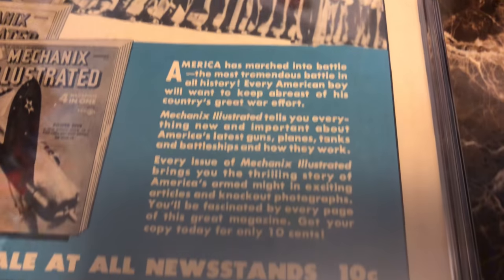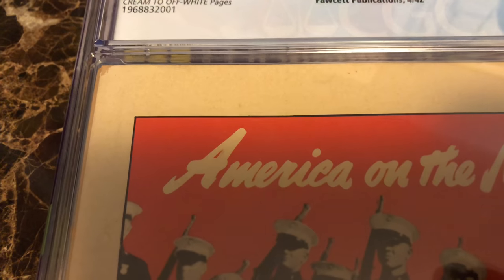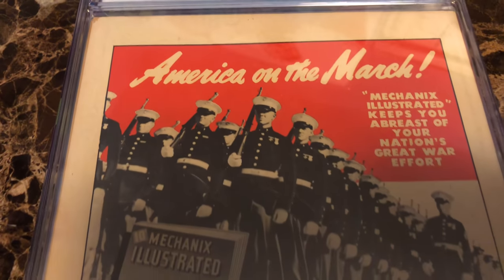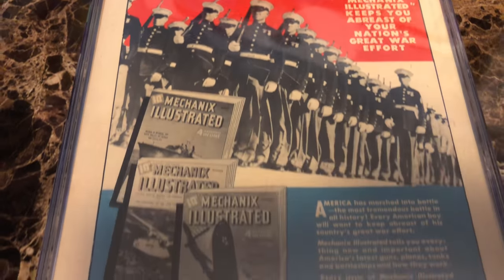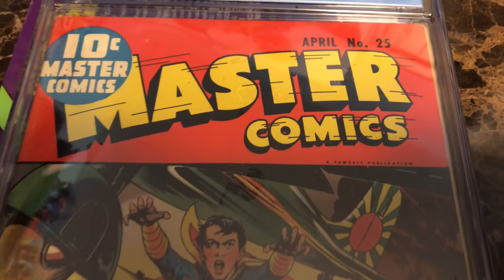So this is only the fifth appearance of Captain Marvel Jr. in Master Comics. He appeared in this title for quite a long time, many years. Take another close look at the condition of this issue. The reds really pop on this copy — actually all the colors do. That's what I like about this particular copy. It's only a 7.0, but it presents so much better.